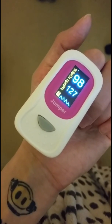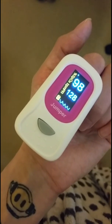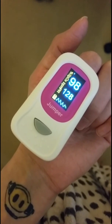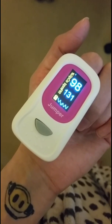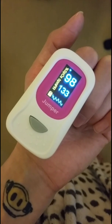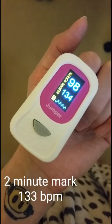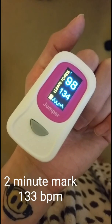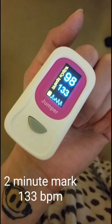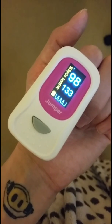That heart rate is sustaining at that level and increasing up to around 130 at the moment. Often, patients start to feel lightheaded, dizzy, like they may faint, nauseous, have headaches, and feel generally quite unwell at this point.